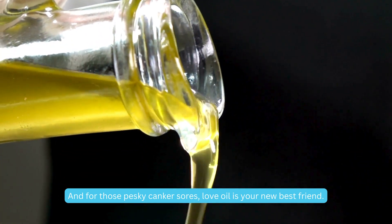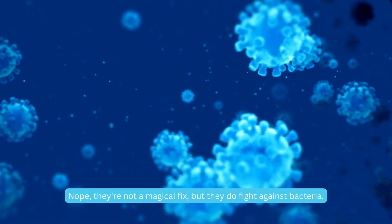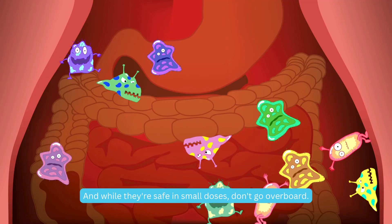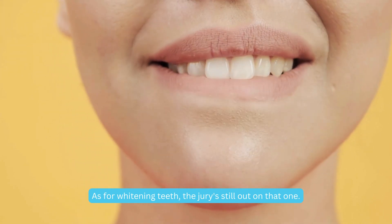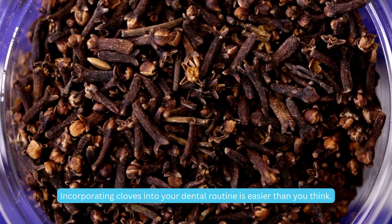And for those pesky canker sores, clove oil is your new best friend. But let's bust some myths: can cloves cure cavities? Nope, they're not a magical fix, but they do fight against bacteria. While they're safe in small doses, don't go overboard. As for whitening teeth, the jury's still out on that one.